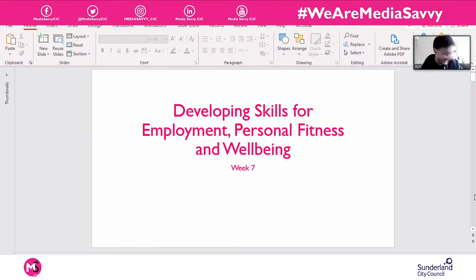Good morning, good afternoon, good evening — welcome back. We're on week seven of our Level 2 course: Development Skills for Employment, Personal Fitness and Wellbeing. A lot of skills here will be useful not just in the workplace but also within a fitness environment, helping us take the reins on our own fitness journey.